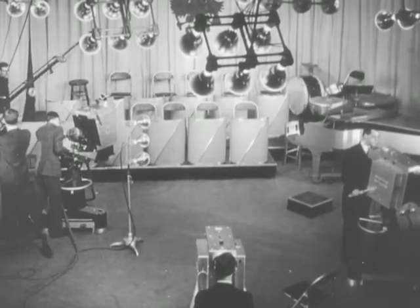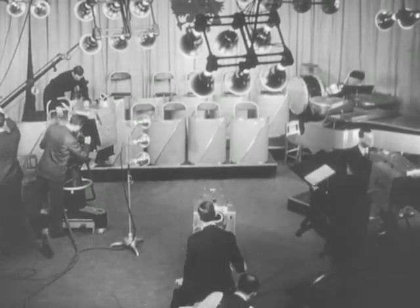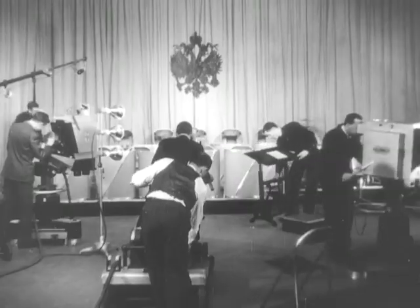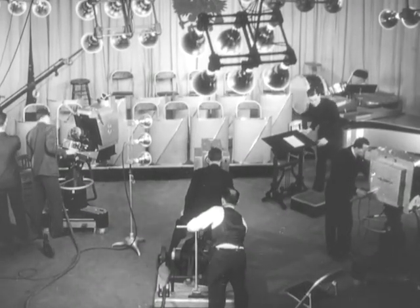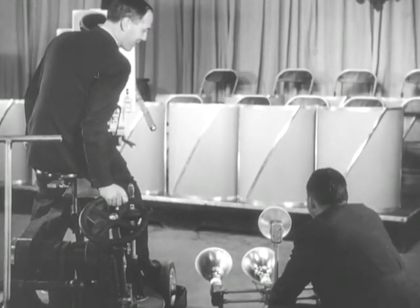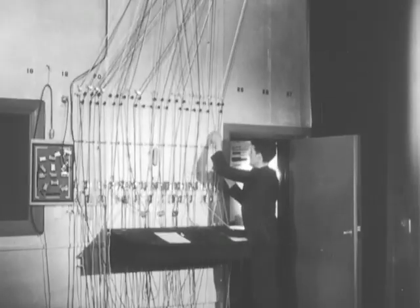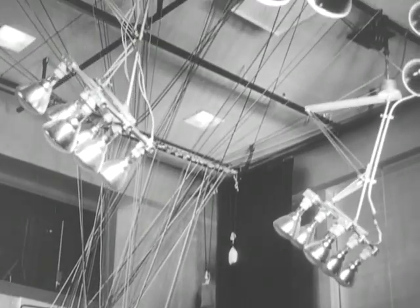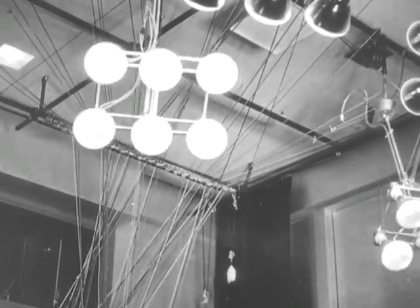As in radio, many television programs will come from the specially equipped studios such as this one in Radio City. Here, under the bright lights required for indoor broadcasts, preparations are underway to televise an orchestral program. The special lights of the television studios are placed under the direction of the cameraman. Most of these lights are suspended from the ceiling and controlled by cords, by means of which they can be raised, lowered, or turned by a technician on the floor below.